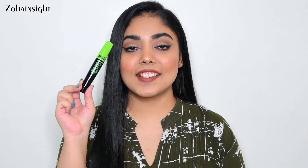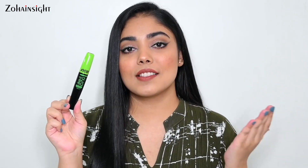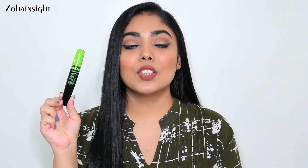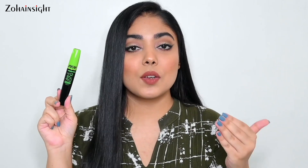For mascara, I have a very affordable favorite — the Nykaa Like Long Lengthening Mascara. It's very black and long-lasting, adds amazing length to the lashes with a bit of volume, and is waterproof. It's a lightweight mascara that doesn't make eyes look heavy or droopy, and it's super easy to remove.